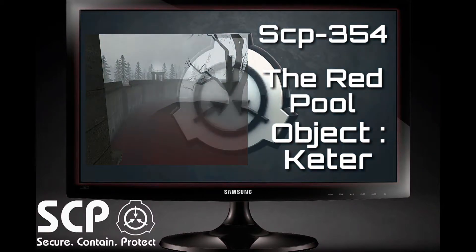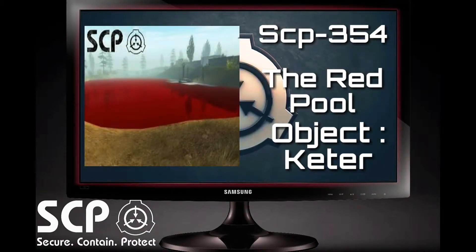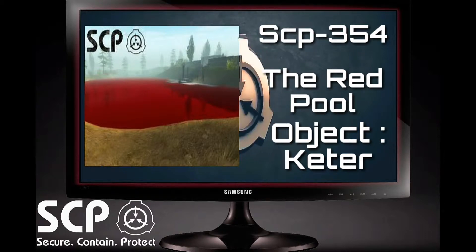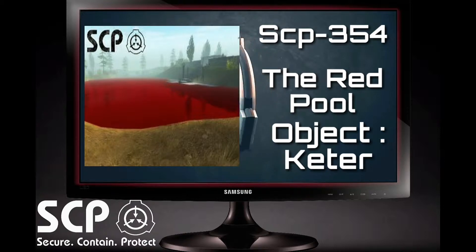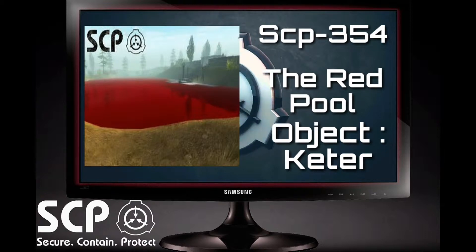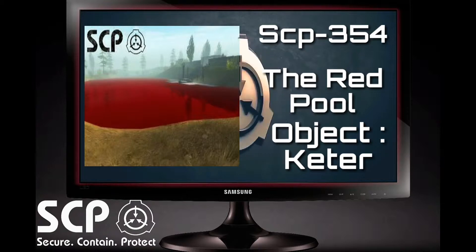Description. SCP-354 is a pool of red liquid discovered in northern Canada. The liquid is of a consistency similar to that of human blood, hence the colloquial name of the blood pond, but it is not of a biological nature. The pool does not have definite banks. Soil mixes with the liquid until, at a certain point, there is more soil than liquid, and the ground is mostly solid. The liquid becomes denser as one descends deeper into the pool. The pool has a bottom — it is yet to be reached.